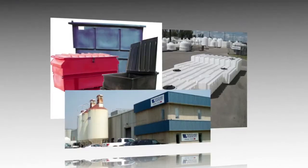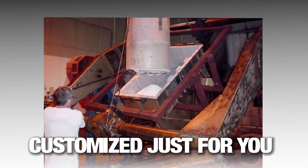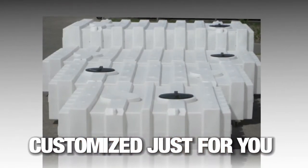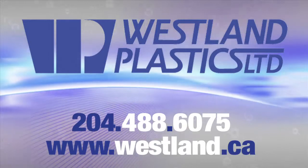We design all our own burners and can spot heat to create the thickness you require precisely where you want it. Working within your timeline, our production team will also perform pre-production runs to minimize any lead time. Contact a Westland sales representative today to start the process.